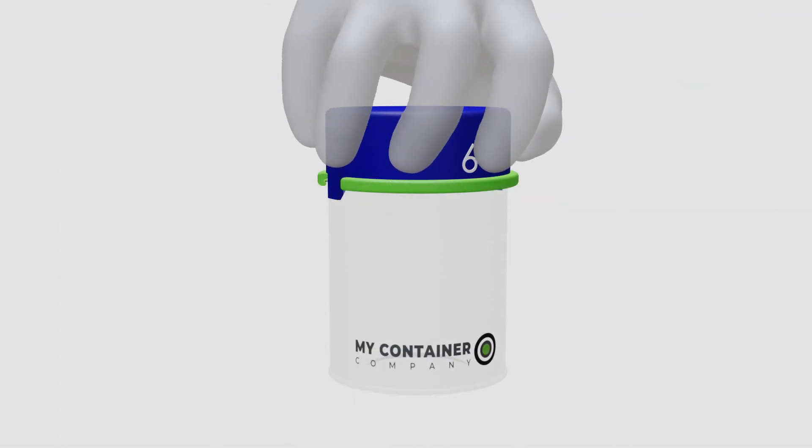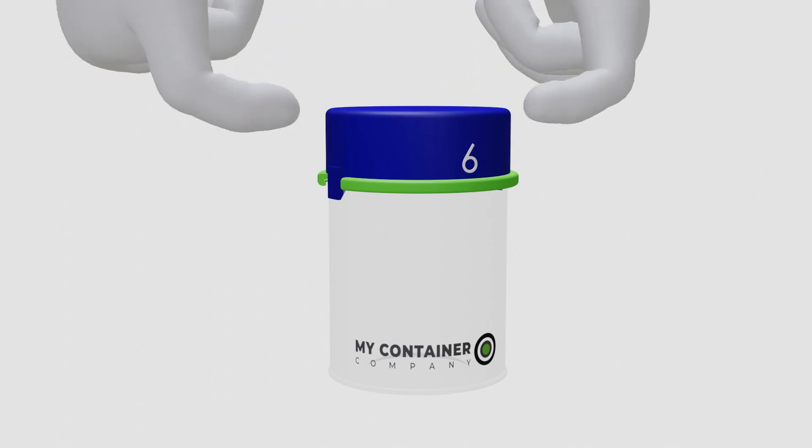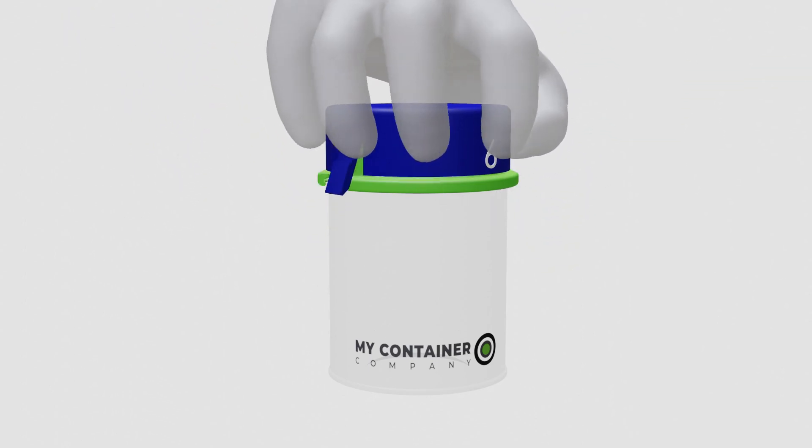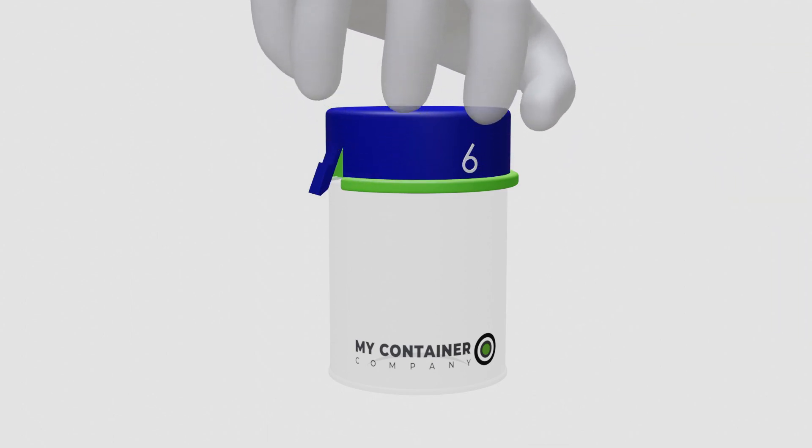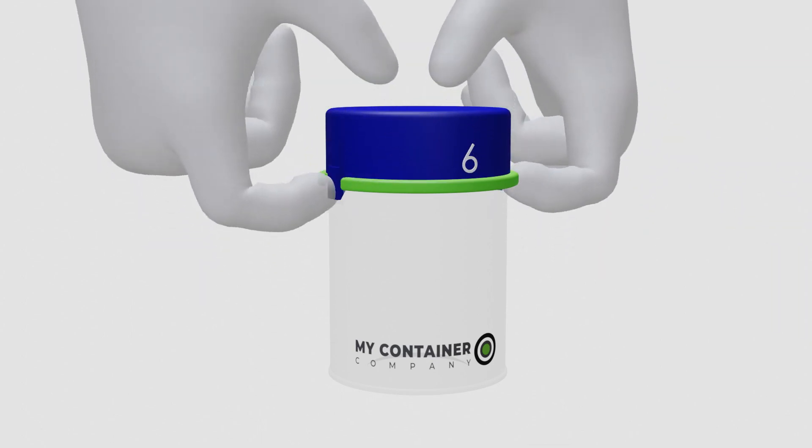Design 6 uses slick and easy-to-use inline pull tabs. It's great for people like seniors or the disabled to open and close food and other storage containers. It's easy for anyone.